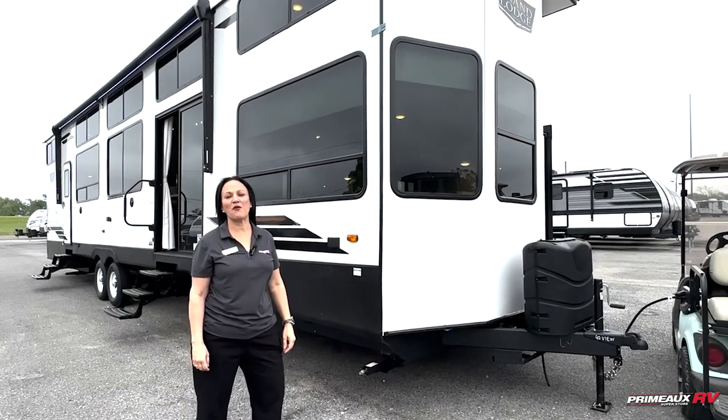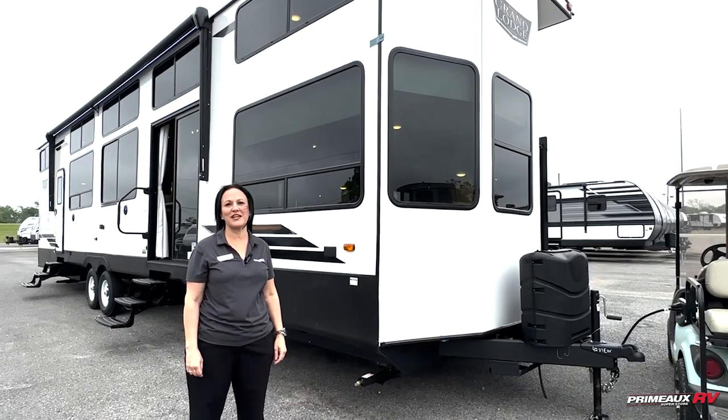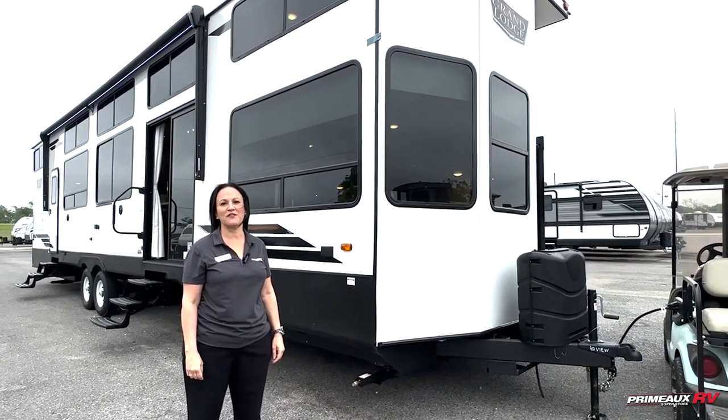Hey y'all, it's Daphne Dugas here at Primo RV. We want to do a walk-through tour of the 2023 Wildwood by Forest River. It's the 42 View.